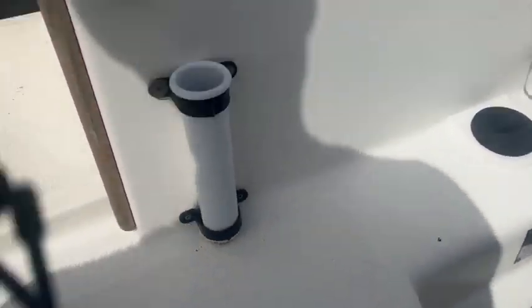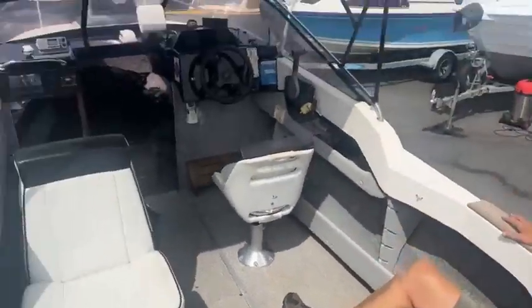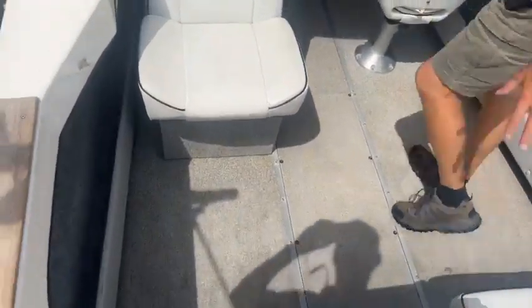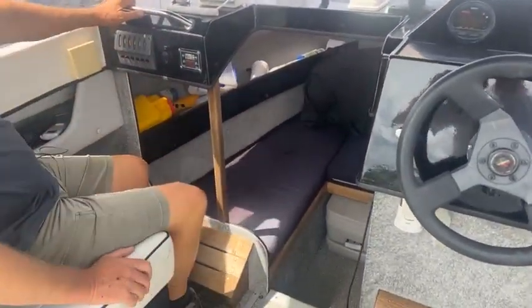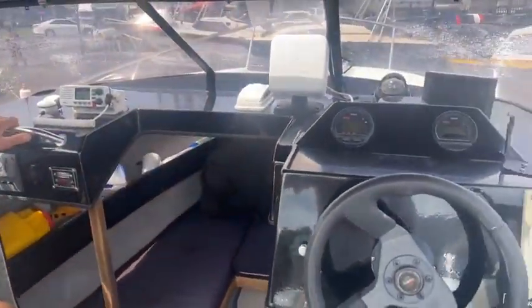We've got king-queen seats over here, we've got a single captain's chair at the helm there. We've got a canopy sitting up there, foldable — you can drop that down very, very easily. We've got a cabin area through the front here, easily accessible. We've even got a little port-a-loo sitting down there as well. Comes with a VHF radio and there's a fish finder set up in there.